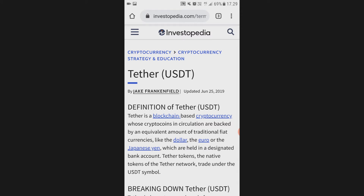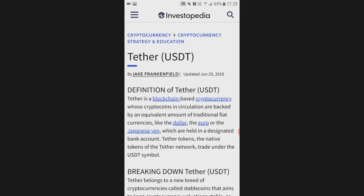Let's start with the definition of Tether. I'm going to read some of this to you, and then I'm going to throw in my own conclusions and my own insights about it. So let's go.